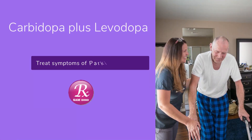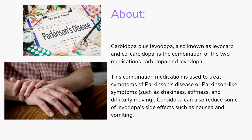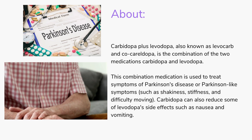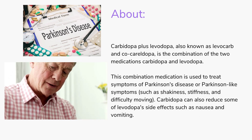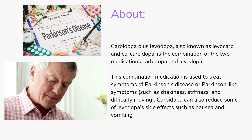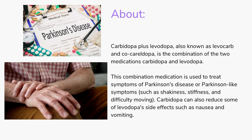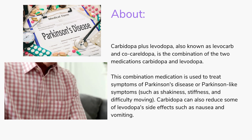Welcome to my channel RxSam2020. Today we discuss a drug named Carbidopa plus Levodopa, also known as Sindopa, Levocarb, and Cocoraldopa — a combination of Carbidopa and Levodopa. This combination medication is used to treat symptoms of Parkinson's disease or Parkinson-like symptoms such as shakiness, stiffness, and difficulty moving. Carbidopa can also reduce some of Levodopa's side effects such as nausea and vomiting.